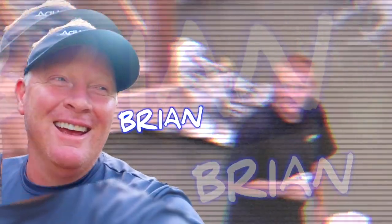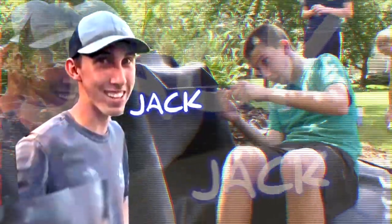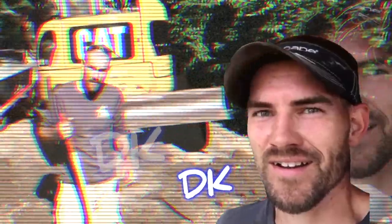We are going to build a pond and this waterfall. The easiest way to learn something is to teach it. We are rocking and rolling on this pond. We appreciate you guys tuning in.